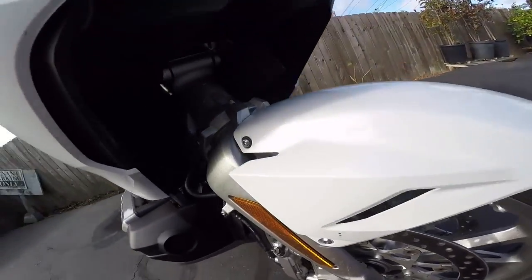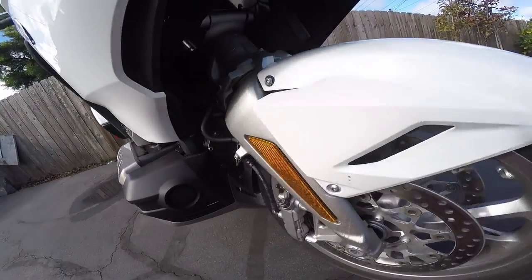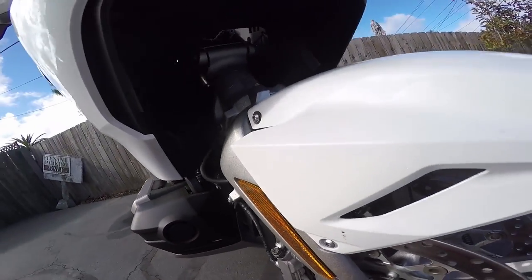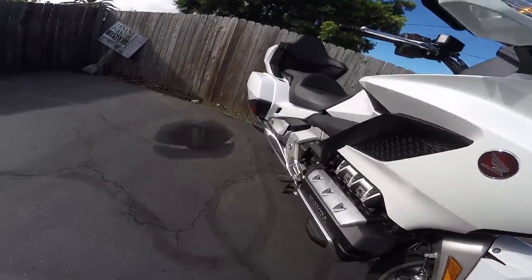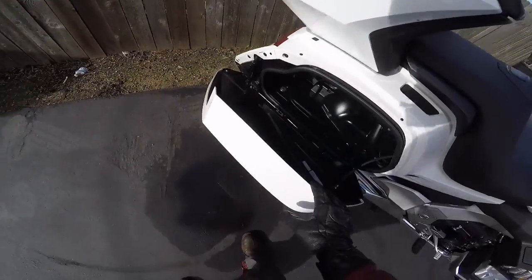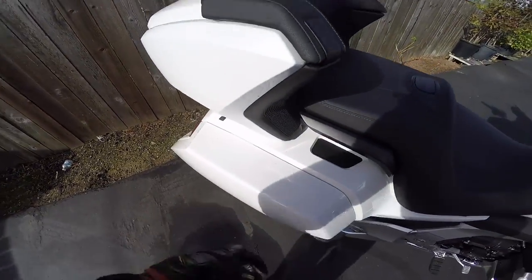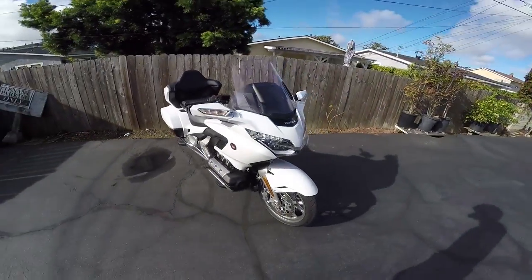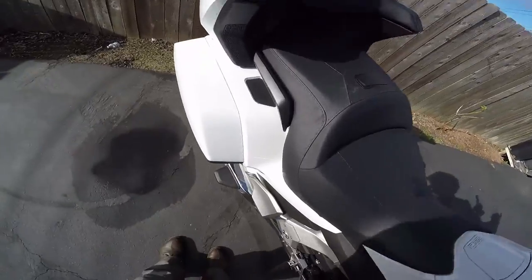The most interesting thing about the front end though is the front end itself. It's this wacky Hossack-style A-arm suspension which you can't quite see from here, but I'll show you guys while we're riding what you can see from the cockpit, which is pretty cool. The luggage — it's not great luggage actually, it's smaller luggage than it was on the previous model, but still quite a bit of it. The headlights and a pretty wicked exhaust note, I think.